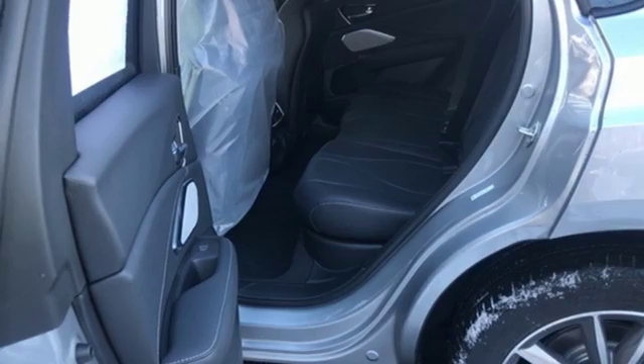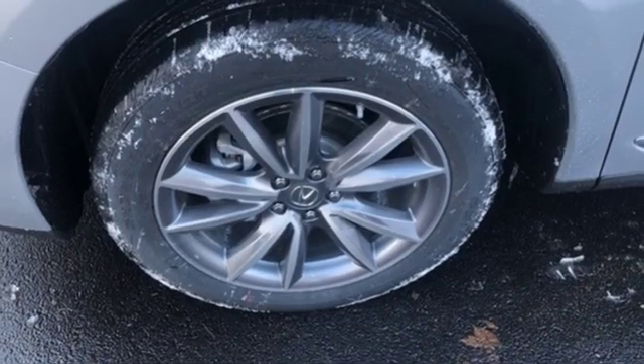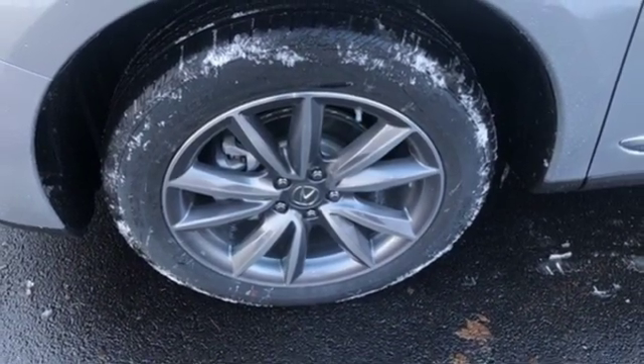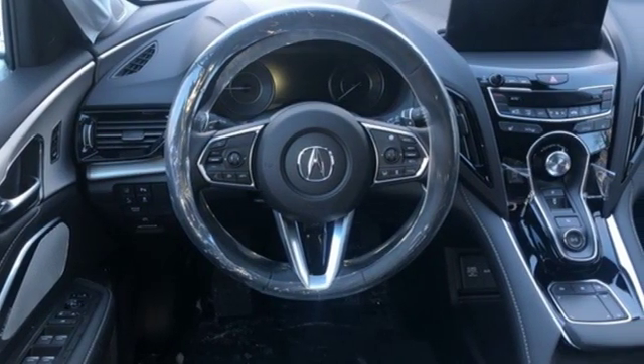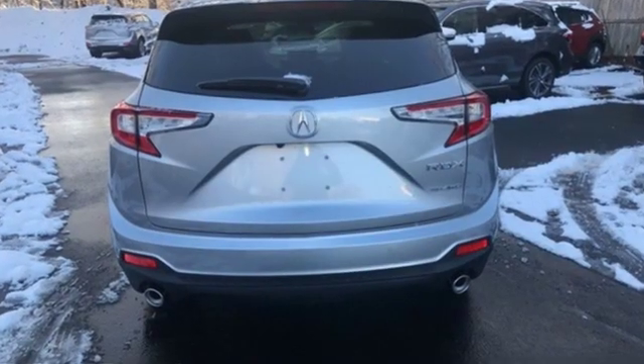Dual zone climate control. Automatic transmission. First and second row express open and closed sliding and tilting sunroof. Gas pressurized shocks and turbo inline four cylinder engine.